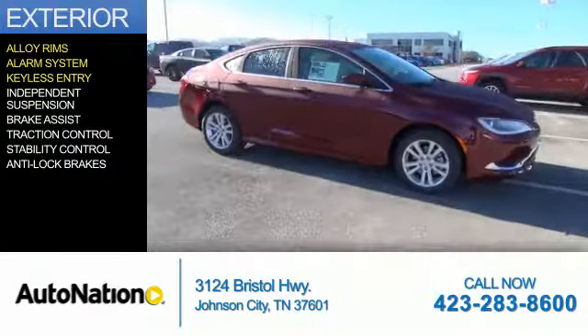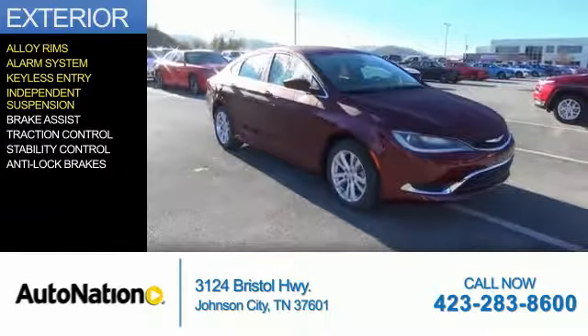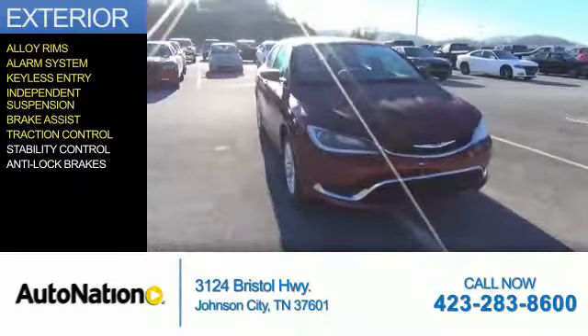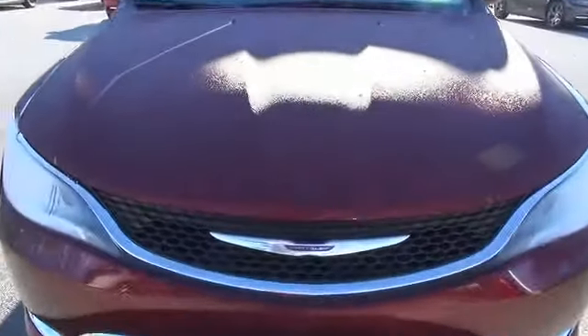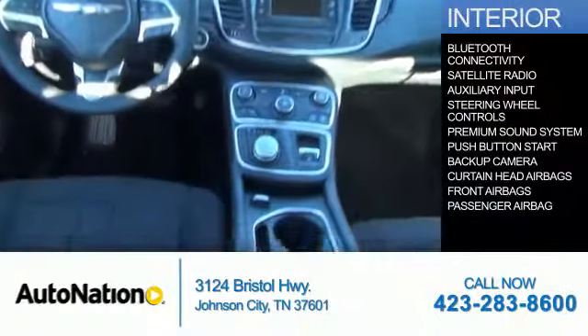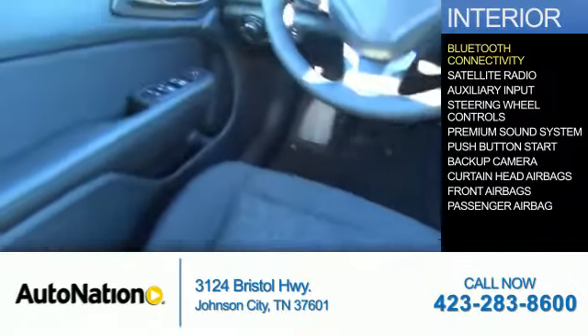An alarm system, keyless entry, independent suspension, brake assist, traction control, stability control, anti-lock brakes. Inside you'll find Bluetooth connectivity.